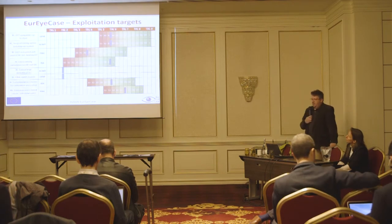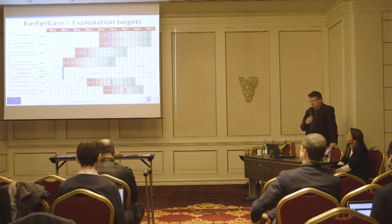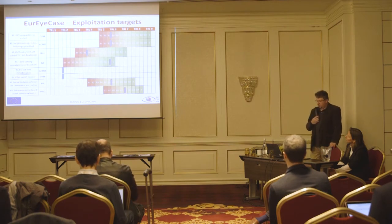As mentioned, it was a use case, so the idea was to start already with a higher TRL and then really bring some of the components to almost product state. You see in this slide the exploitation targets which were identified at the end of the project. There are already some, and if you look at the TRL levels, they are already quite high.